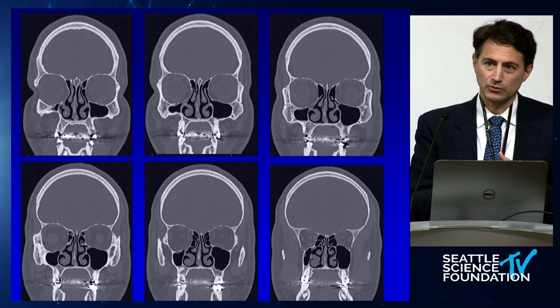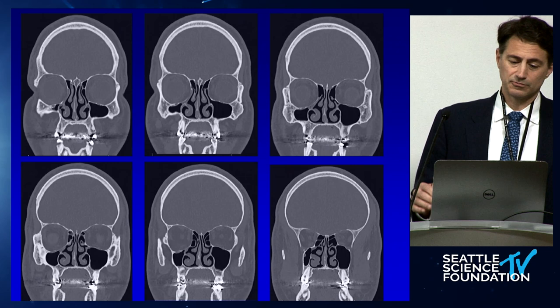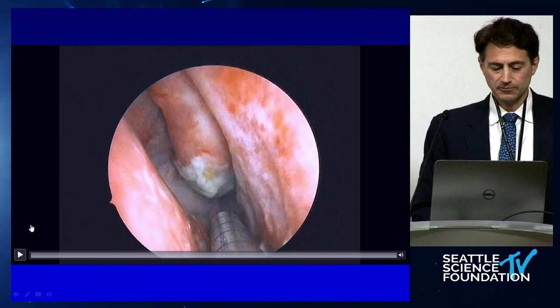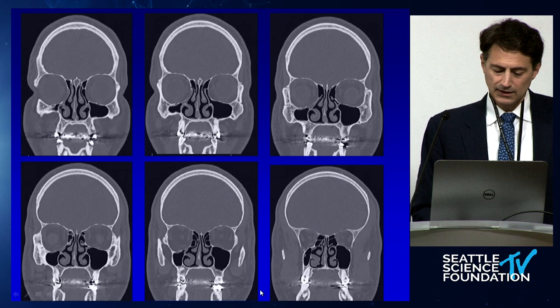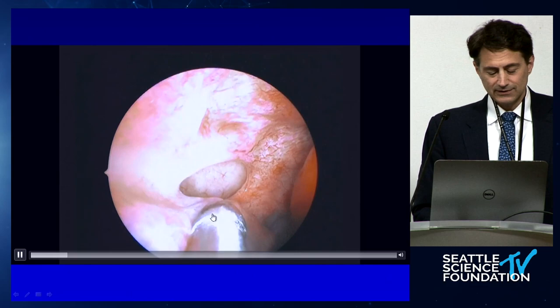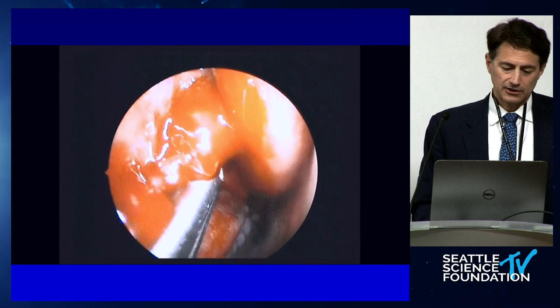Does everyone here use Parsons' technique with the ball-tip probe to pull the uncinate away? That technique is by far the safest. Being in academics and teaching residents, I always want to make sure residents are incredibly safe — always be careful around the eye and skull base. With Parsons' technique we're pulling the uncinate away from the eye. The reason this patient continues to have problems is that all the mucus comes up to the natural ostium, which is still sealed. The surgeon made a posterior hole staying safely away from the eye, but hasn't removed the uncinate. Removing the uncinate — the classic technique — pulling it away from the eye really helps stay safe.